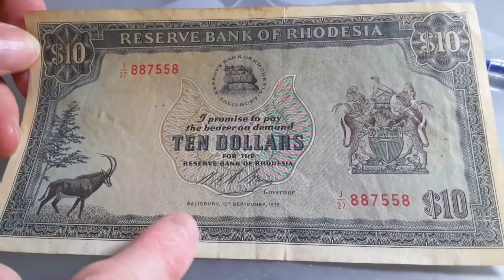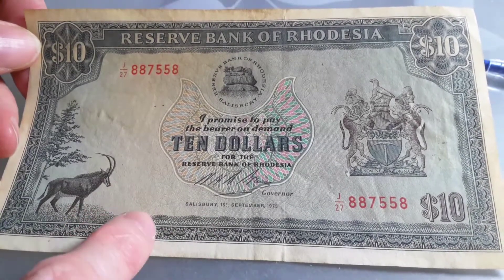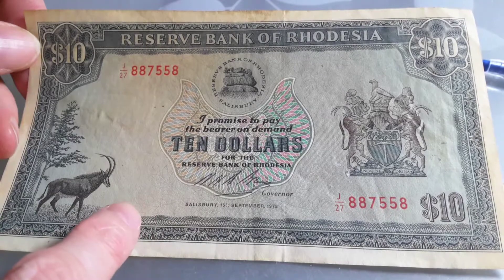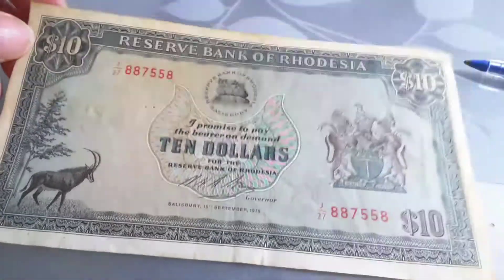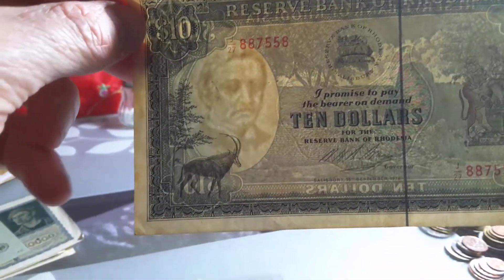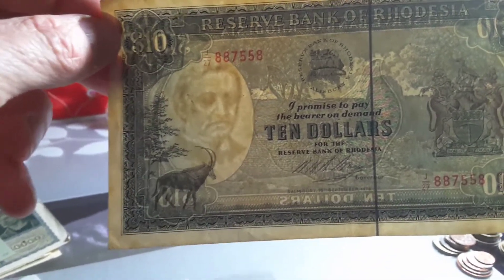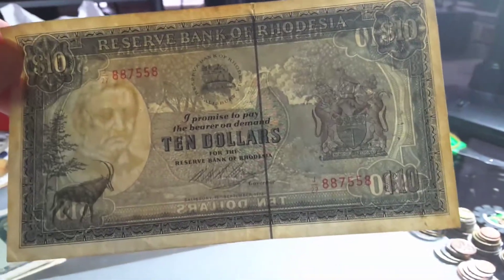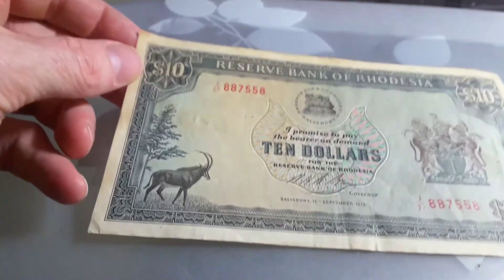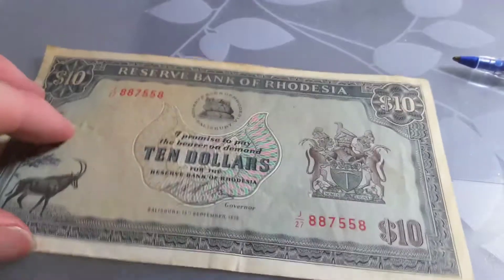The security features are the kind of things that if you don't look at the banknote clearly or thoroughly, you miss. There is a watermark of Cecil Rhodes, who explored Rhodesia and actually died there. We also have a security thread, which was pretty standard in banknotes of the 1970s, except for the United States.